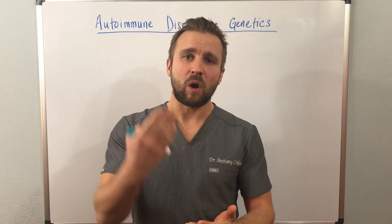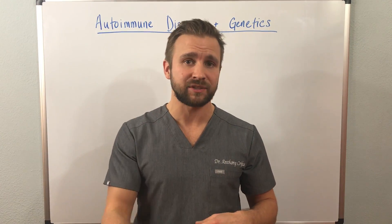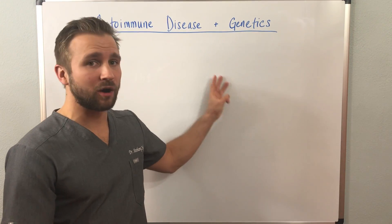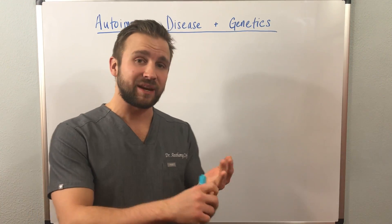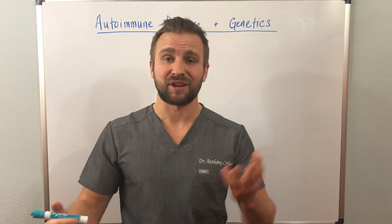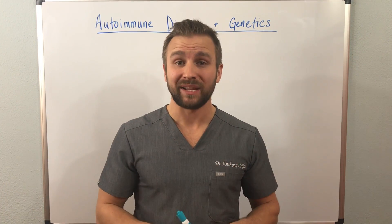Once you turn an autoimmune disease on, you can never fully turn it off — you cannot cure it, you can only put it into remission. There are three things that need to occur for an autoimmune disease to develop: first, you have to have the genetics in place; second, you have to have environmental triggers; and third, you have to have a barrier compromise. These things are all found in the literature.